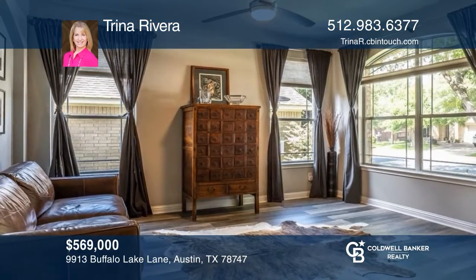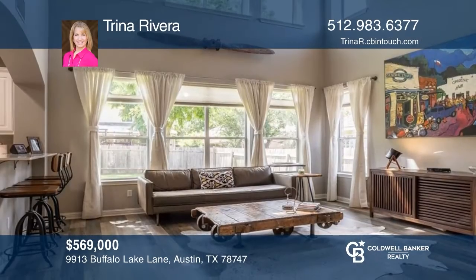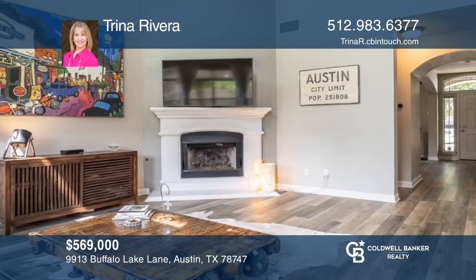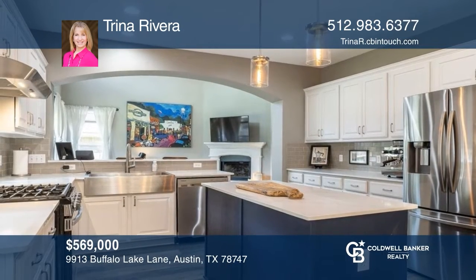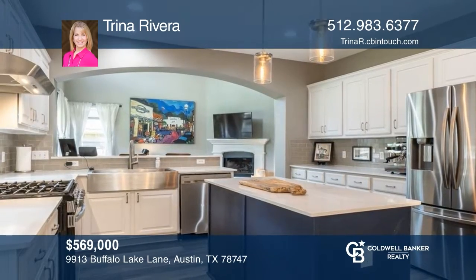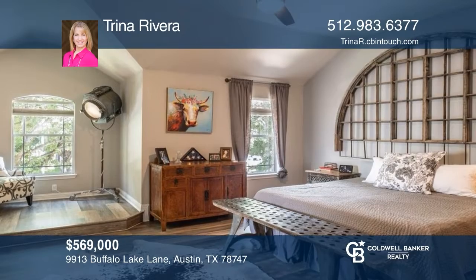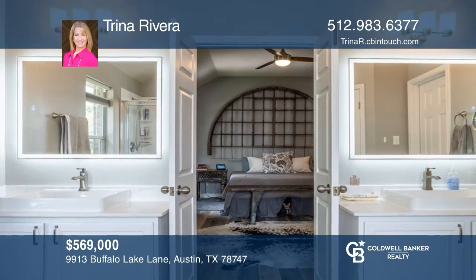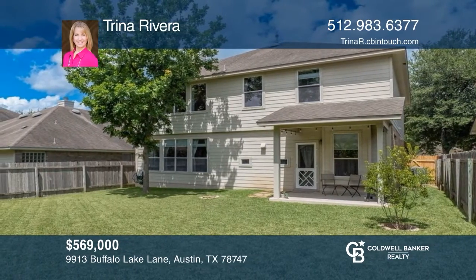This stunning four-bedroom, two-and-one-half bath home features vinyl plank flooring, a great room with a vaulted ceiling, ample windows, and a fireplace. The kitchen offers quartz counters, white cabinetry, an island, and a farm sink. A luxury primary bedroom where you can indulge in the soaking tub, walk-in closet, and separate vanities with lighted mirrors. A lush landscaped backyard with a covered patio is perfect for entertaining. To see your new home in person, schedule a tour with Trina Rivera.